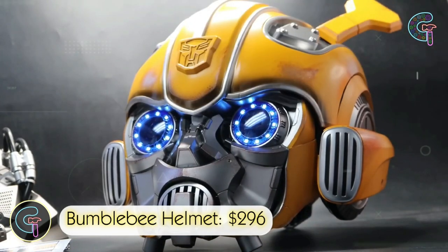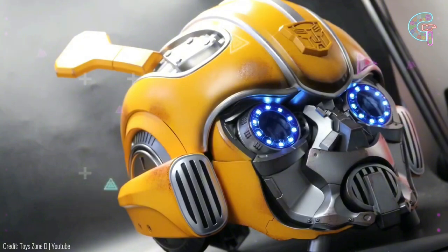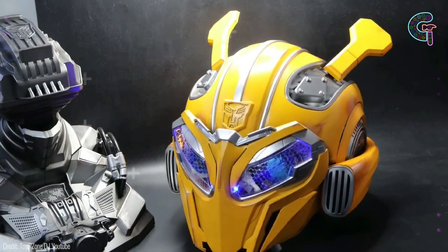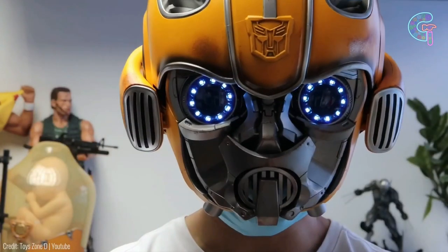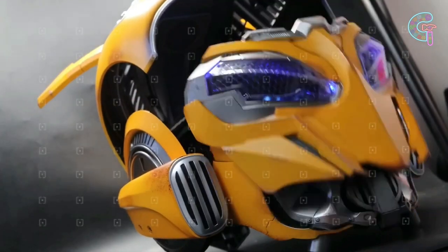Bumblebee Helmet. Transformers fans, this one's for you. The Bumblebee Helmet brings the movie to life — it looks just like the real deal and it's not just for show. You can control it with a remote or just use your voice. It even talks back to you, just like in the movies. Plus, it's got speakers to jam to tunes via Bluetooth. Get ready to roll out.